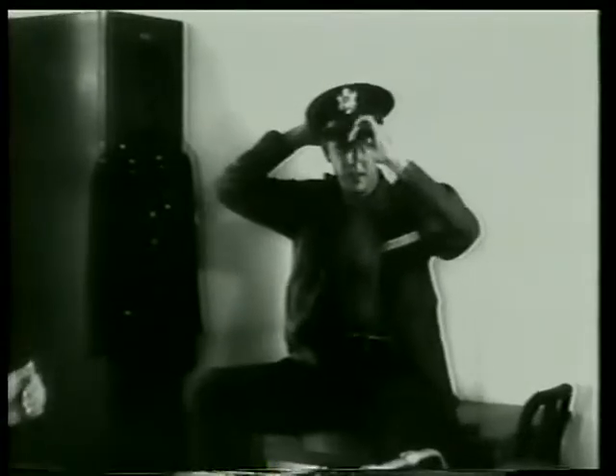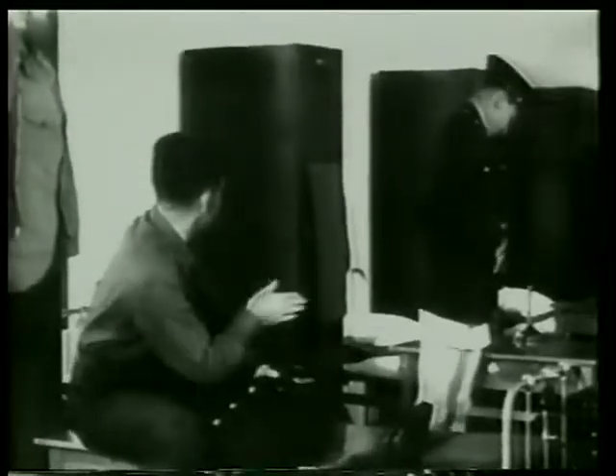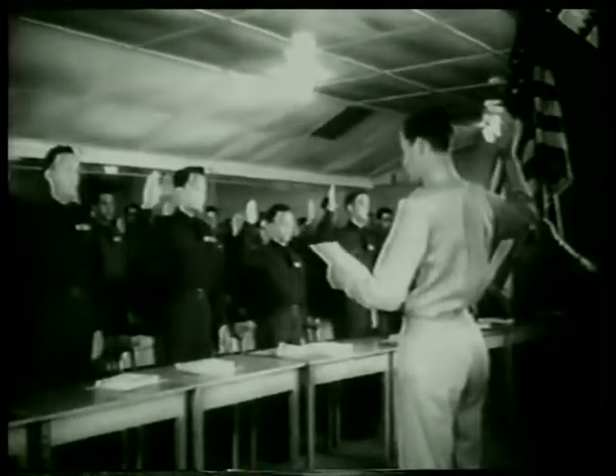Thirty weeks are nearly over. Uniforms are bought, and you can't blame them for grinning. It soon means tactical units, wings, and an increase in pay. The start of a big day — and with the stars and stripes in the background, the oath of allegiance is solemnly given to this group.